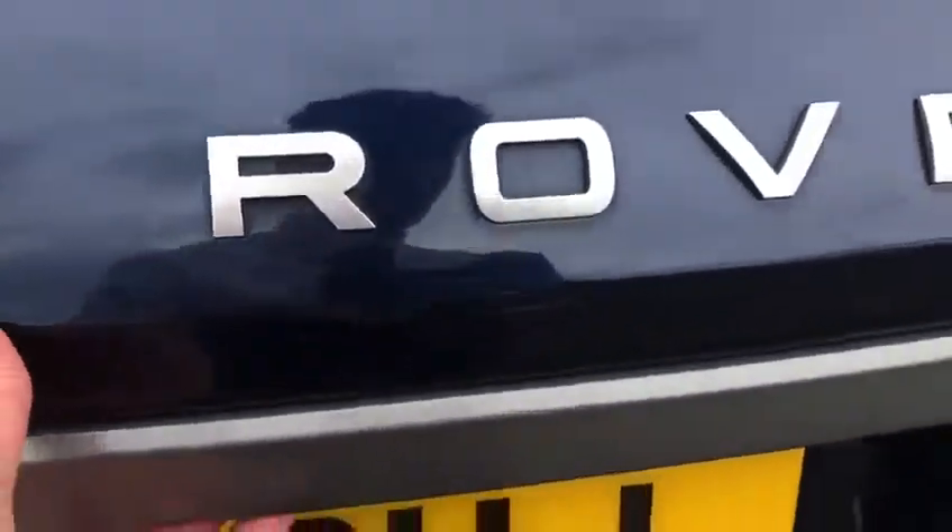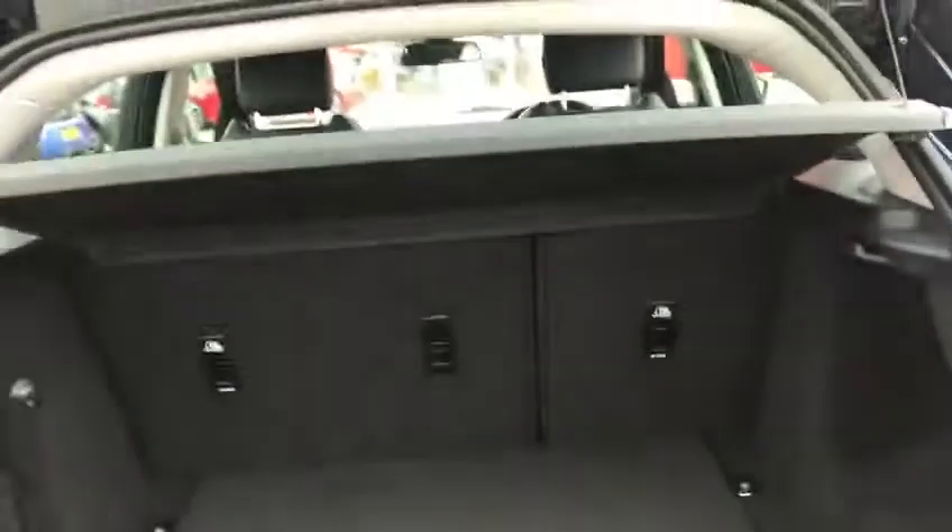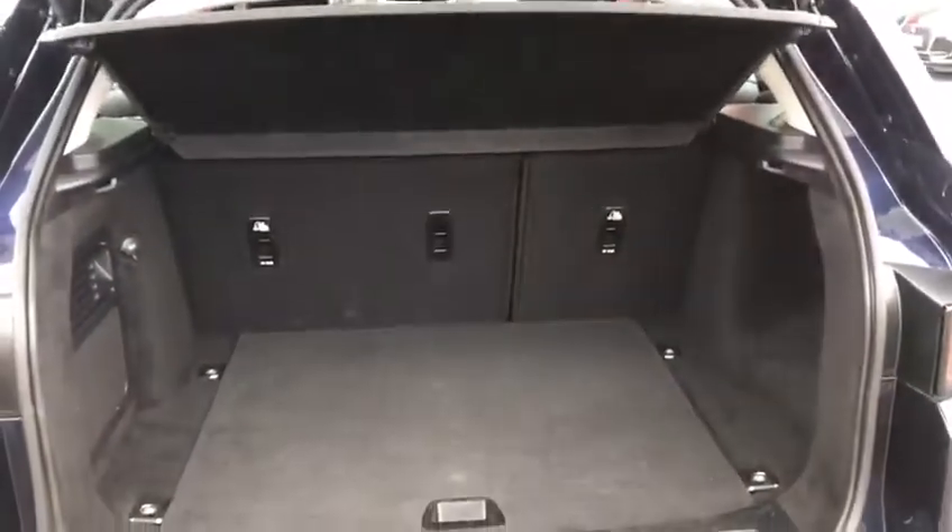Moving around to the back, we've also got rear parking sensors and a rear reverse camera. As you can see, there's lots of space in the back here, and a power supply. I'll shut the boot and take you to the front where I can explain the rest of the features briefly.